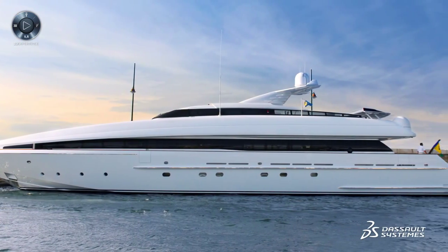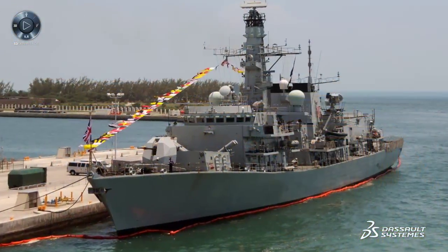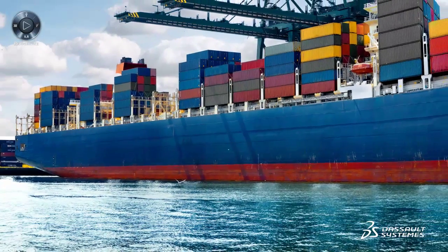From a design perspective, a vessel's DNA is a subtle yet very complex balance between many different characteristics: style, innovation, advanced technologies, and even performance. Finding the optimal combination calls for the ability to create, explore, and test a large variety of alternative scenarios at an early stage of the design.